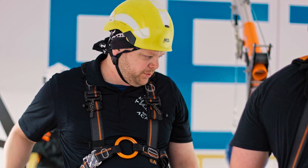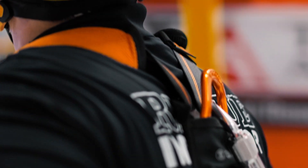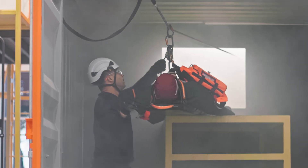They did throw some curveballs at us — we never had medical along with just doing lifts. We don't just emphasize work at heights and advanced rescue, but we really emphasize manual handling, fire awareness, and especially the first aid.